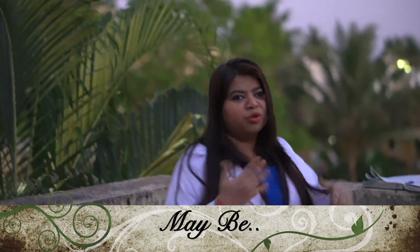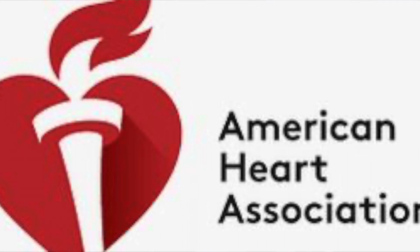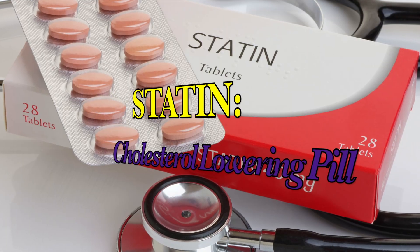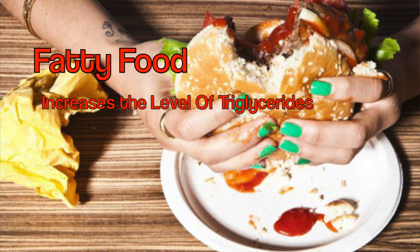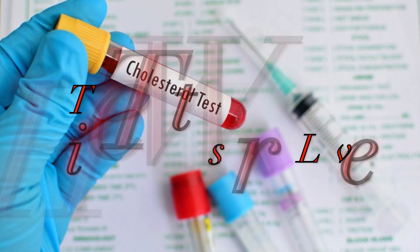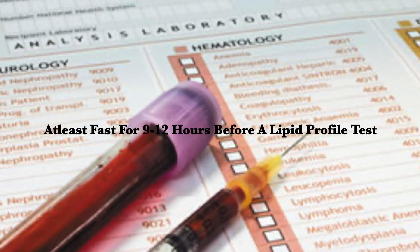So the answer is 'maybe' — and I will explain in detail why. According to the new guidelines provided by the American Heart Association, if you are taking statins, which is a cholesterol medicine, then you need to fast. Besides, if you have eaten fatty foods, triglyceride levels can increase, which means your lipid profile will not be accurate. This is why doctors say you need to fast at least 9 to 12 hours.